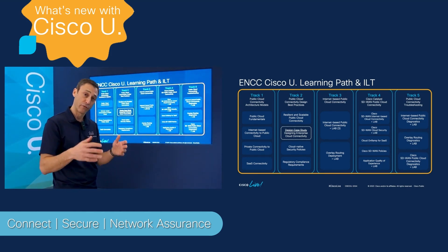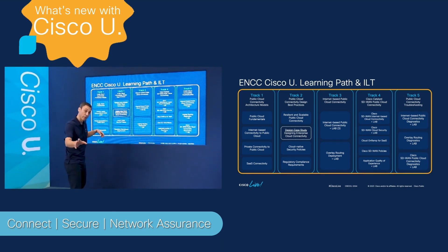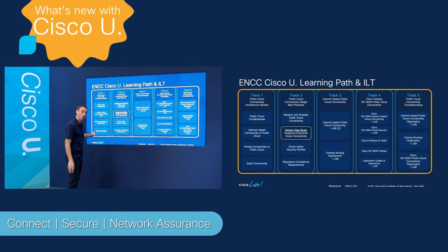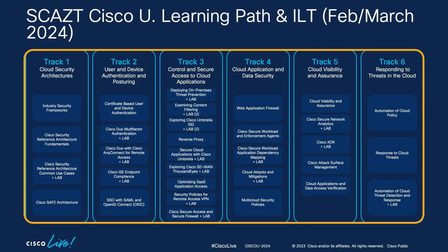Track one is available for free right now on Cisco U. You can log in, create a free account, get access to track one of ENCC, and start your cloud connectivity journey. In addition, we also have Designing and Implementing Secure Cloud Access for Users and Endpoints — SCAZT — track one for free as well.